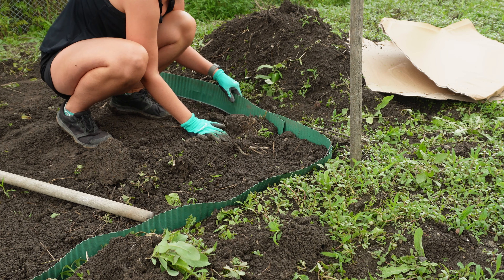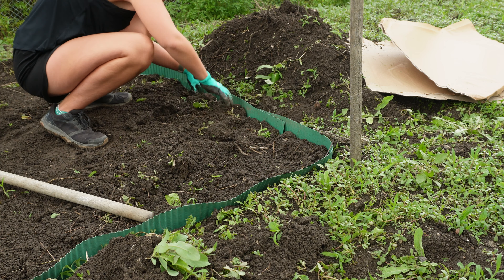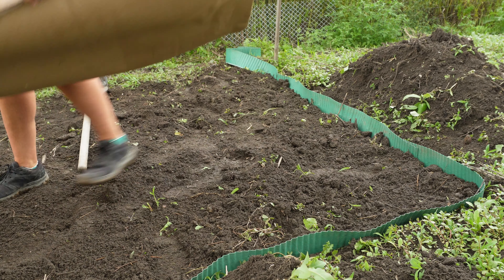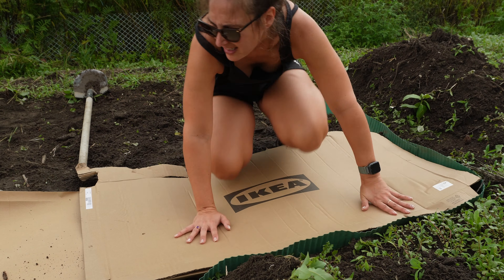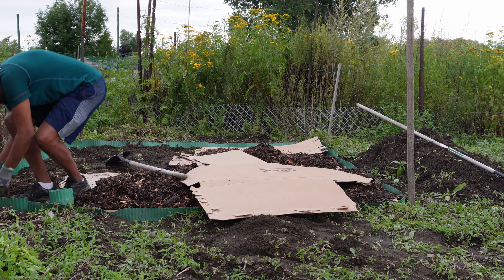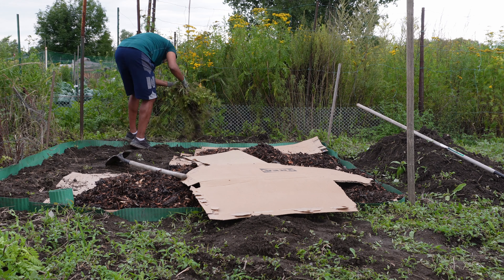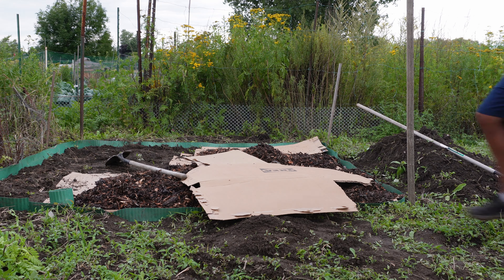I didn't even think about it — if we're trenching this is going to be ugly. I'm roasting hot. This looks so bad, but I'll use it. I mean, I guess it's an allotment — it doesn't have to be beautiful.